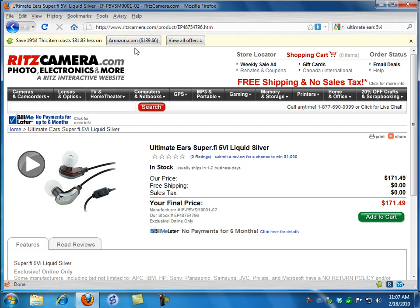It's just this background process that keeps checking prices and letting you know if you've got the best one.